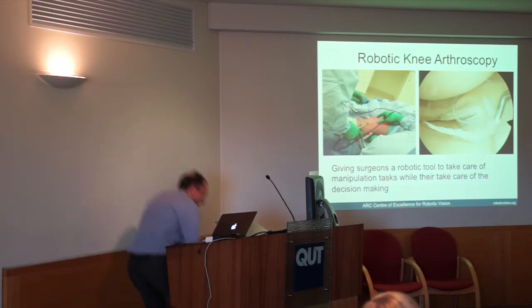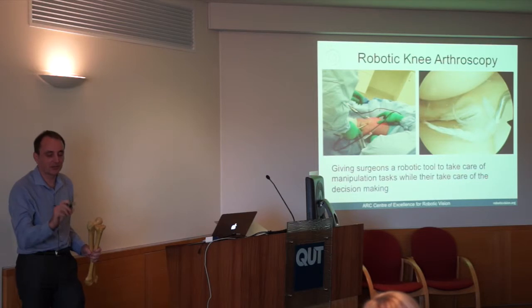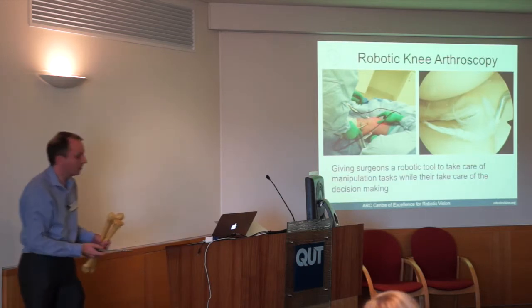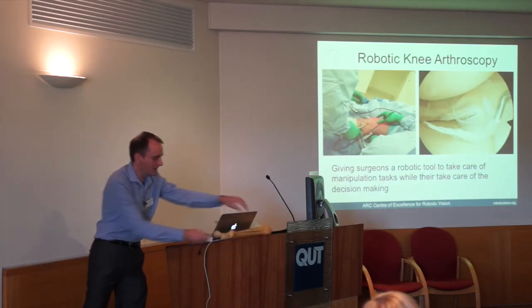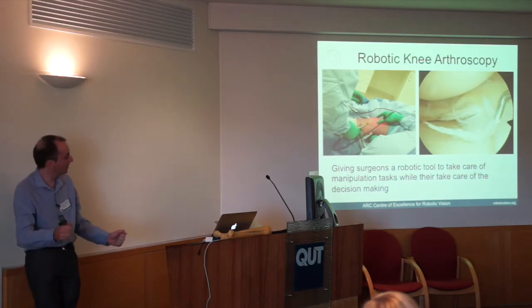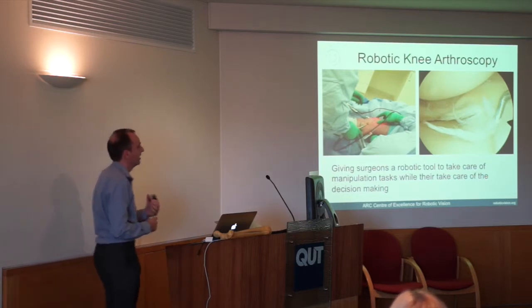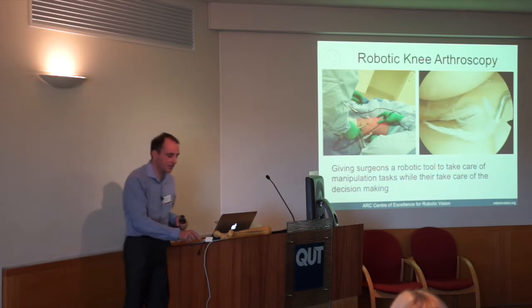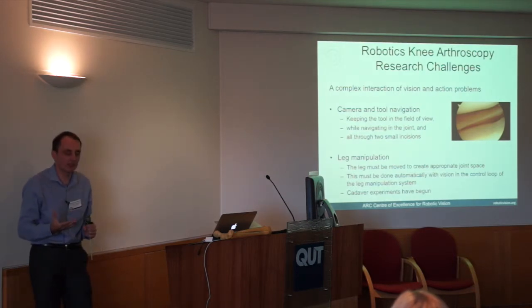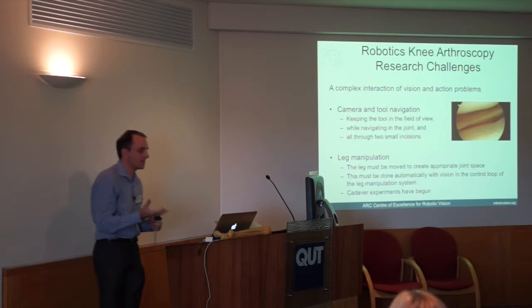Knee arthroscopy is a minimally invasive closed procedure. A camera is inserted into the knee, and another tool is inserted on the other side. The surgeon holds both a camera and a tool, holds the patient's leg, moves it around, and uses a foot pedal to control the cutting tool — they're using almost everything they can, like a drummer. It's a very difficult procedure and robotic assistance would be highly valuable. The key piece of technology required is a vision system — it's absolutely essential that the system sees what's going on.